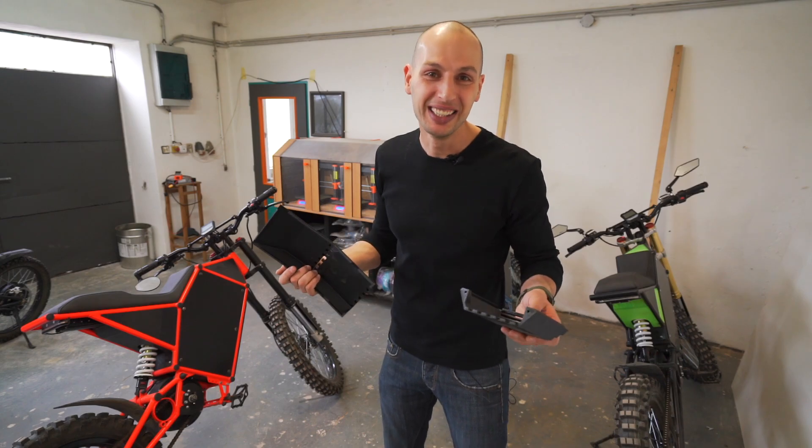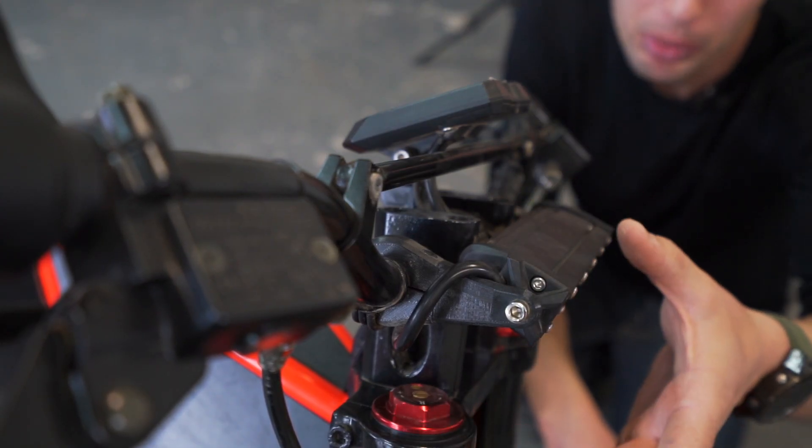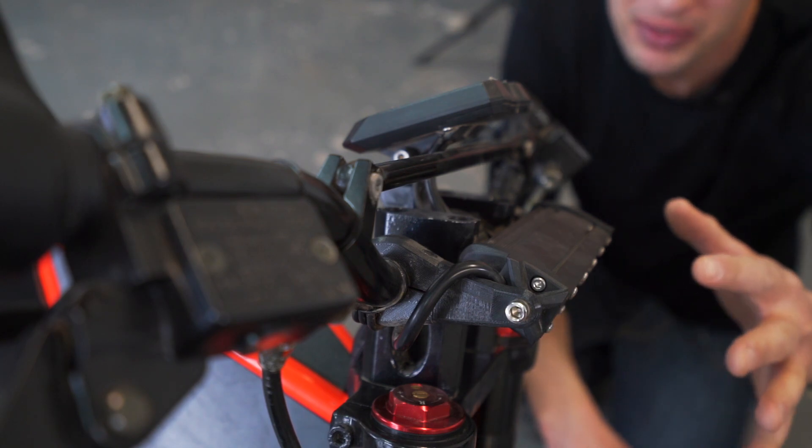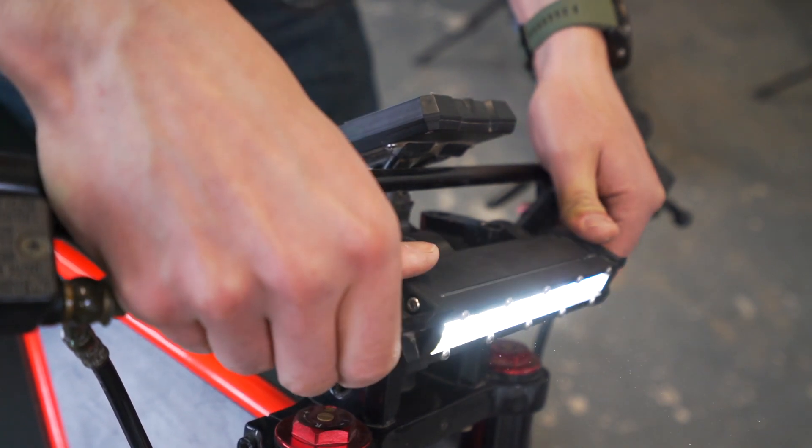These light mounts are 3D printed clamps that tighten around the handlebar, making it super stiff and sturdy, and you end up with a nicely adjustable front light.